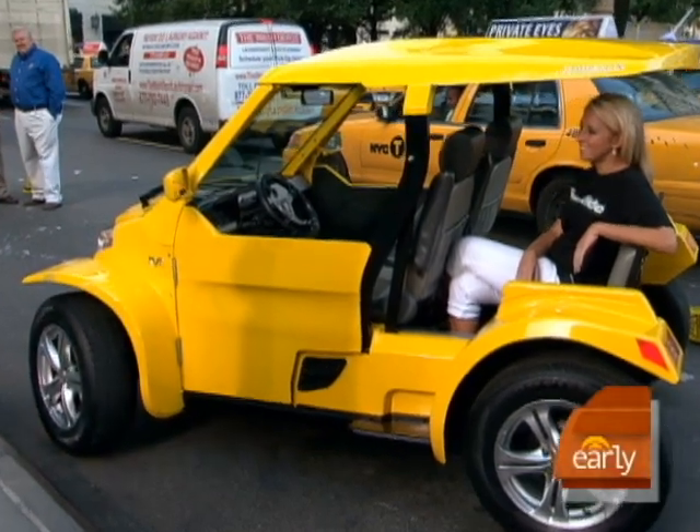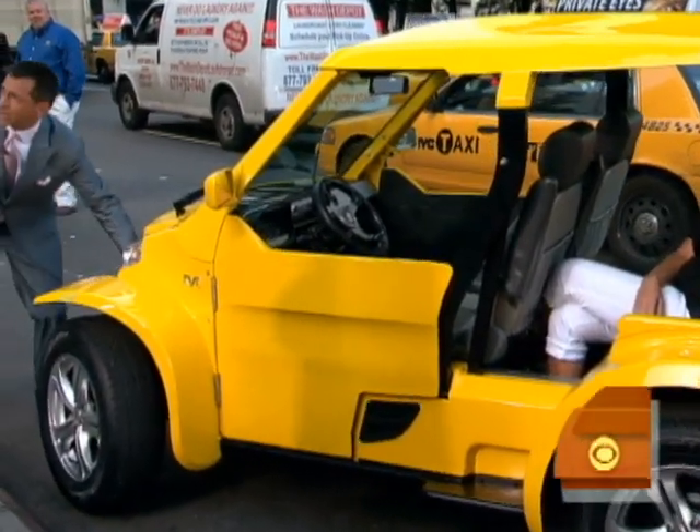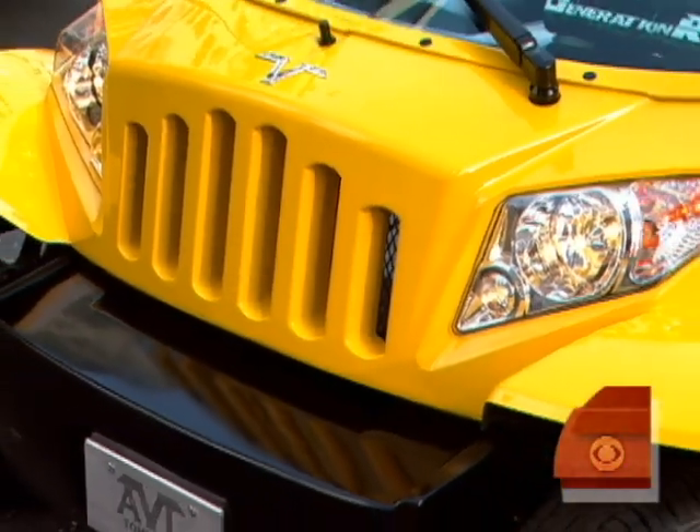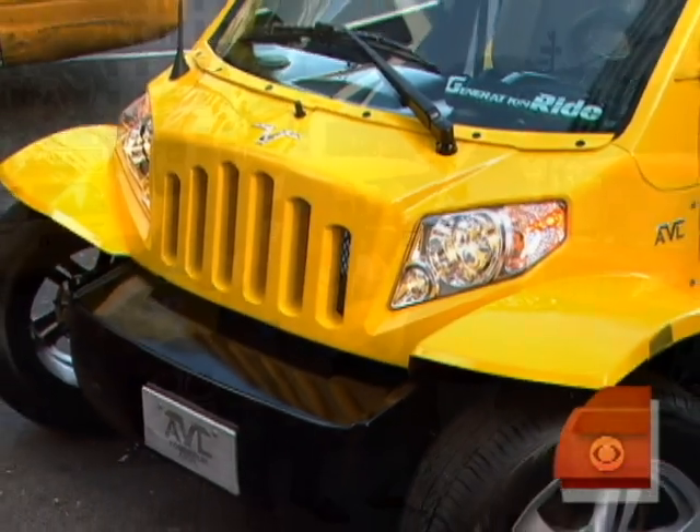Something really cool right now. We have an exclusive world premiere of the Anvil. It's not what you think. It may look like a Jeep if you look at the grille right here, but it is a completely street-legal and electric car. And joining us right now is Mike Tomberlin, the CEO of the Tomberlin Group, which makes the vehicle.